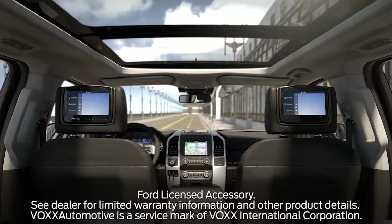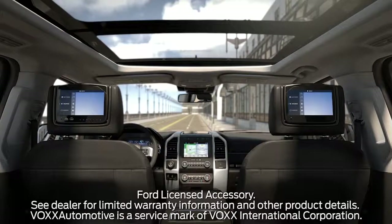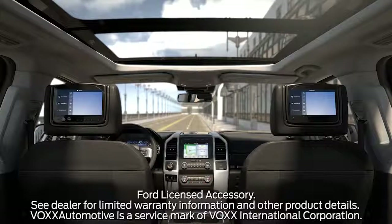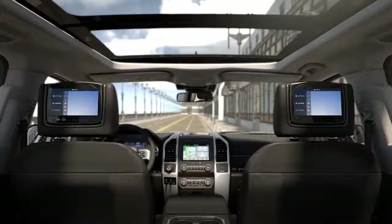The Ford Play entertainment system features two 8-inch adjustable color LCD widescreen displays integrated into the head restraints of the front row seats, and comes with two dual-channel wireless headphones and two remote controls.